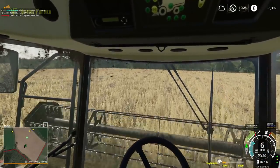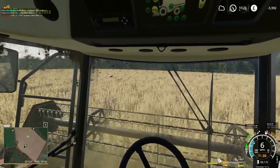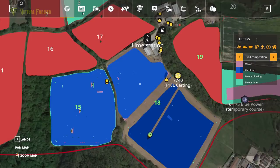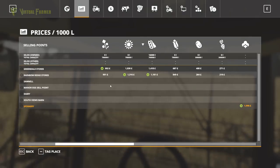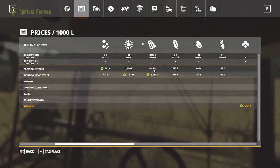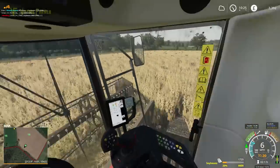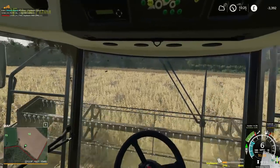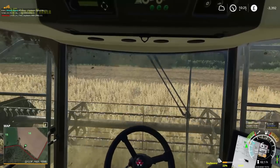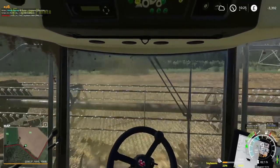This is going to bring us in a whole load of money. While it's going nice and straight, let's have a look at exactly how much it's making. We're not selling right now, but — wow — £1,418 per thousand litres! That is a really good price for soybeans at the moment.